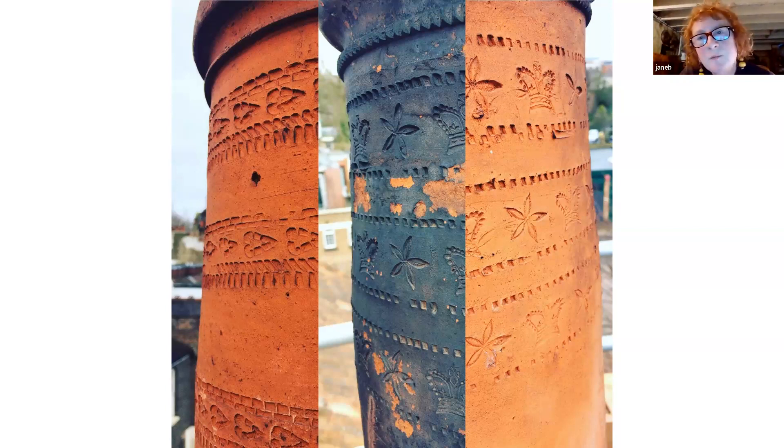If anybody can tell me the date of that crown pot, or the pot on the right, I'd be really grateful. Normally crowns are commemorative and say which king or queen was on the throne — they'd normally have, say, 'RW' for William or something like that — but this one doesn't. When one of those pots came down, clearly there had been a chimney fire at some point because of the blackening. The second pot on the left was too badly damaged to go back, so I had to commission a new pot — which was a really thrilling thing to do.